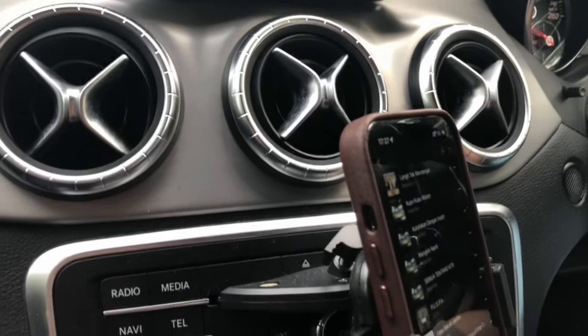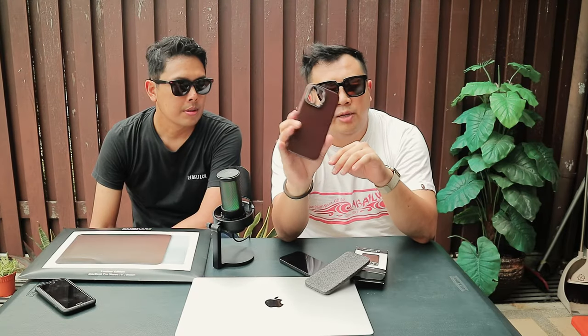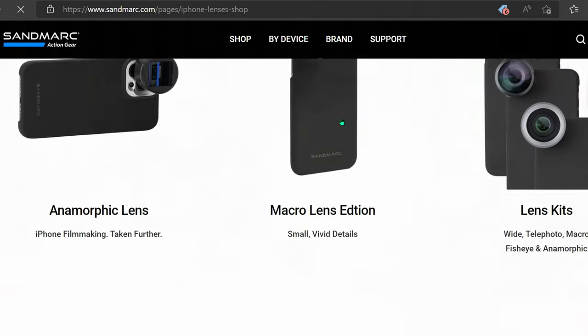I don't have a MagSafe wallet or MagSafe charger — maybe we should invest in one to try out these cases. It does support that with this ring. In terms of this particular camera slot, it's unusual for a case to have this. But I think there's a reason — if you go to the website, they do sell lens attachments. So it's meant for iPhone users who use this case and their lens together. So you can use fish eye, macro lens, or whatever on your iPhone 13 and just attach it nicely on the case. That's their main selling point.